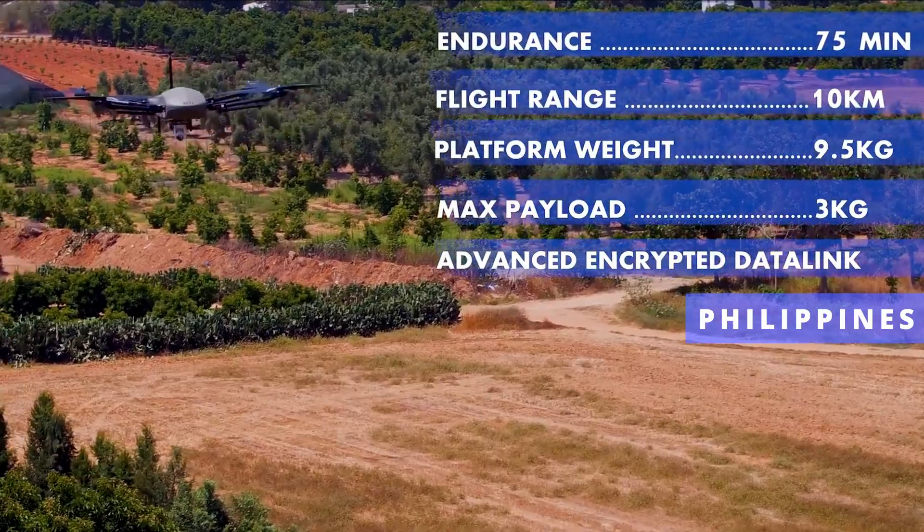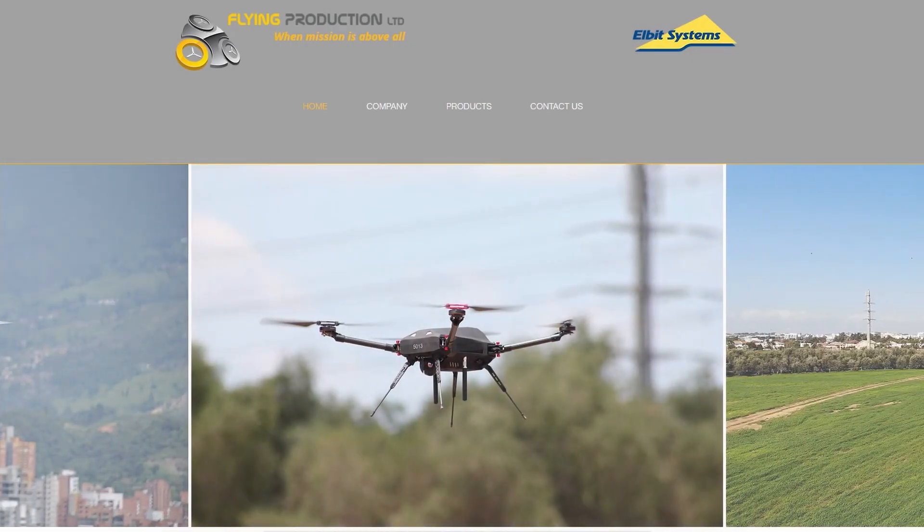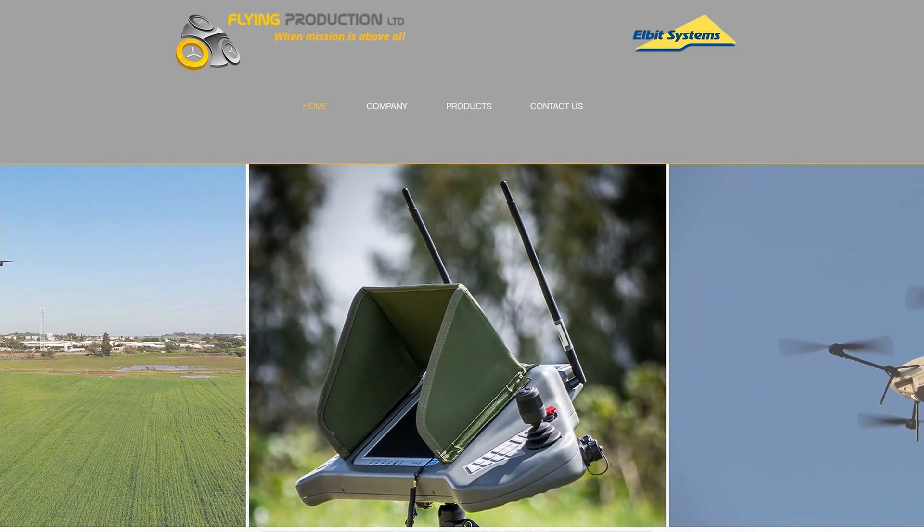Elbit Systems Thor is the result of its collaboration with Flying Productions Limited, which specializes in design, development, implementation, and life-cycle support of advanced unmanned aerial vehicle systems.